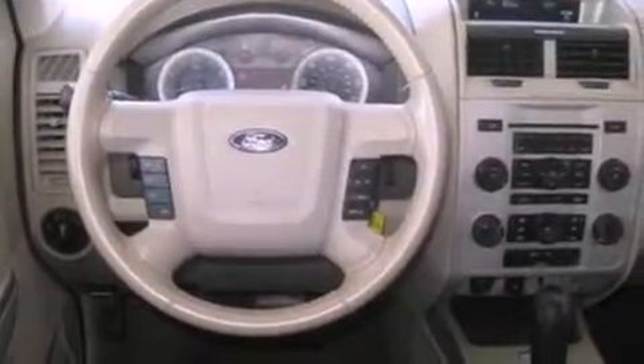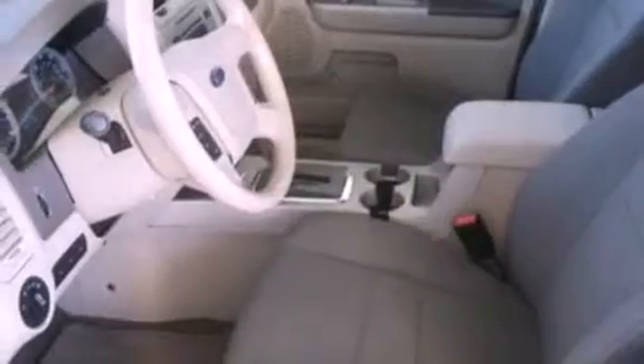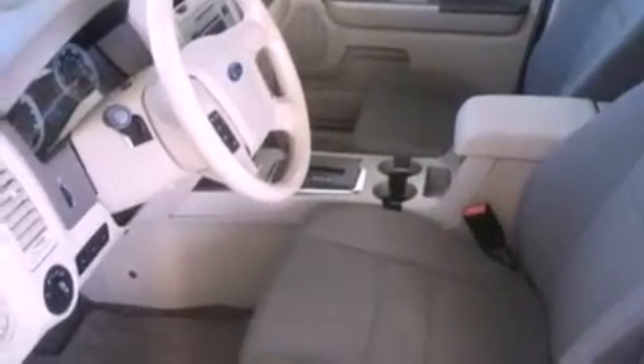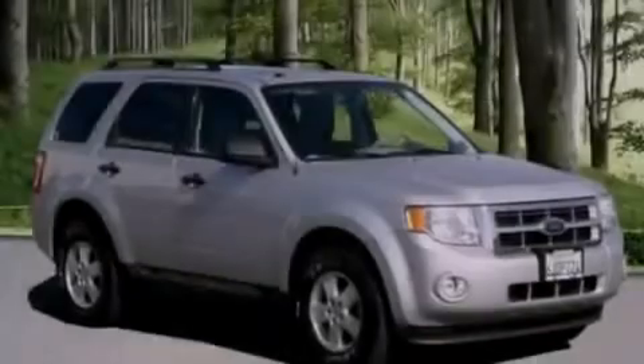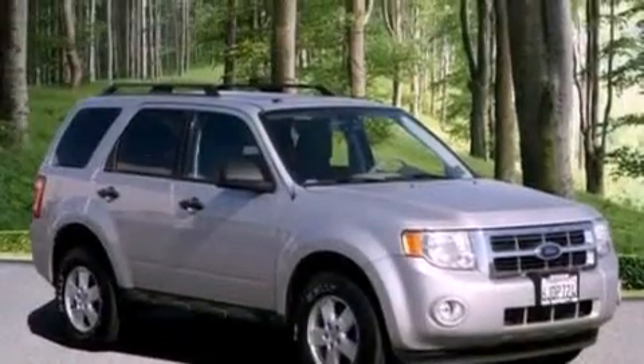The following features are also included: a multi-function display, air conditioning, cruise control, a leather-wrapped steering wheel, a four-wheel independent suspension, a passenger side vanity mirror, dusk-sensing headlights, an anti-lock braking system, a split folding rear seat, and fog lamps.